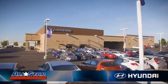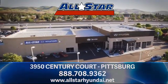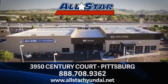We are located at 3950 Century Way in Pittsburgh, just off the Highway 4 Auto Center Drive exit.